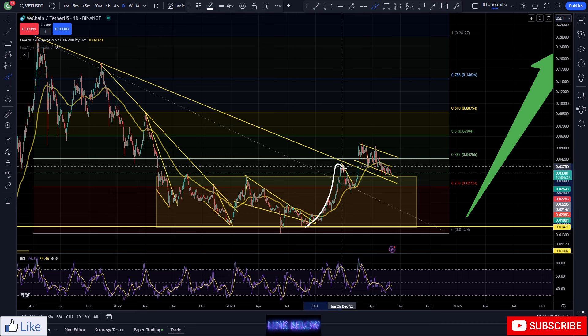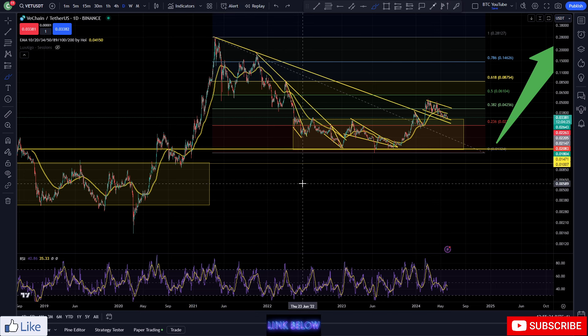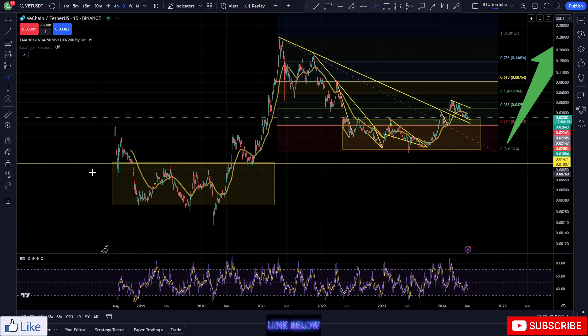Recently we started to get into a nice bullish market structure — a higher high, then back-testing into the 0.23 level for a higher low, coming up again and breaking up towards the 0.50, and now back-testing into this previous area of resistance as support. You can see that bear market resistance here also being back-tested as support. It's all looking really solid.